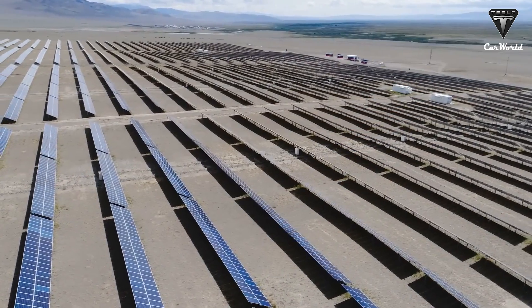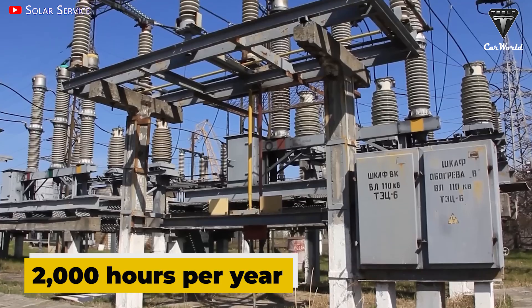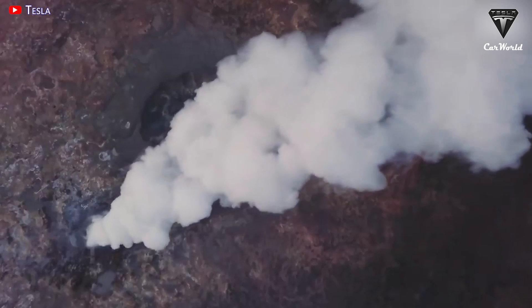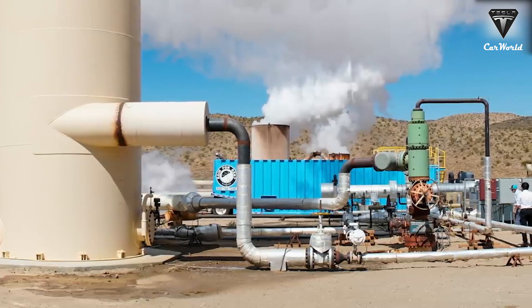Geothermal is more of a baseload technology — you can turn it on and leave it on. Whereas solar plants will only produce energy for approximately 2,000 hours per year, a geothermal power plant will produce energy for approximately 8,600 hours per year, which is almost five times more energy.